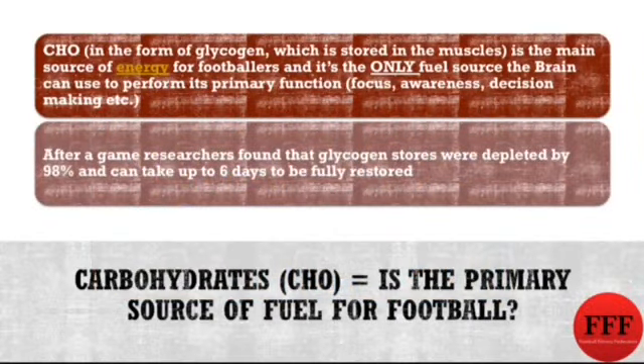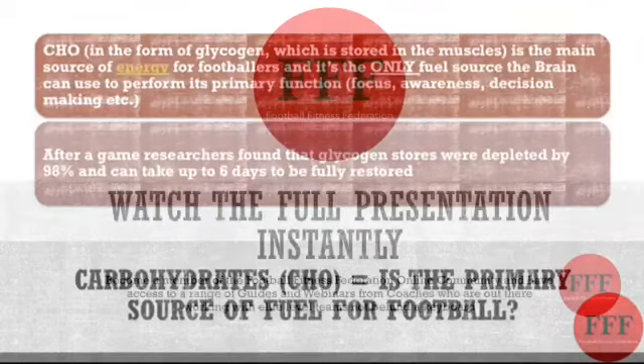Carbohydrate is the primary source of fuel for football. Carbohydrate in the form of glycogen, which is a multi-branch polysaccharide of glucose that forms as energy for us. It's stored in various sites around the body in different amounts, and it's enough to see us through a 90-minute game if we've got our nutrition right.